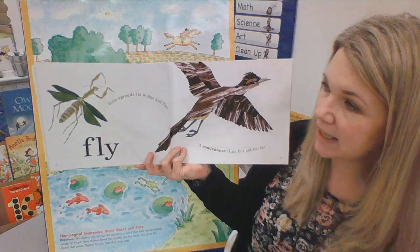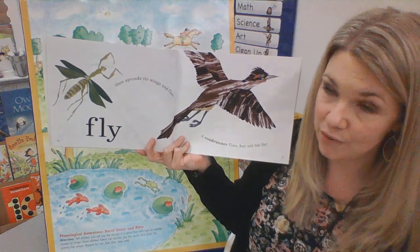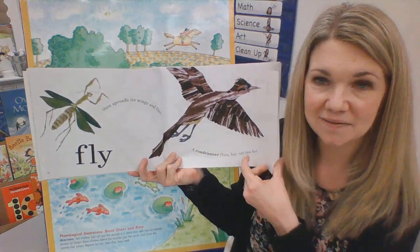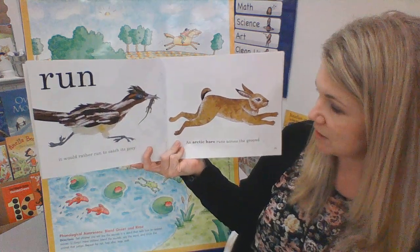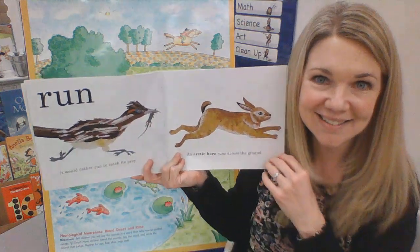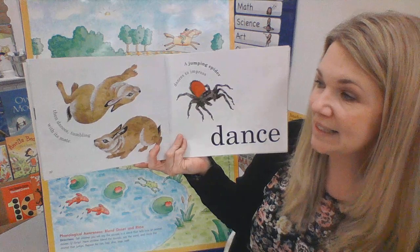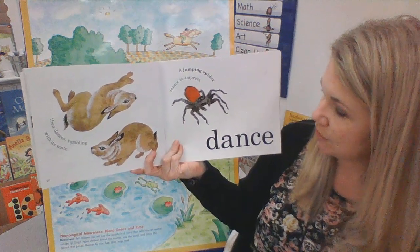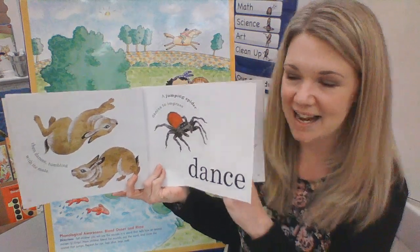Then it spreads its wings and flies. A roadrunner flies, but not too far. Can you pretend to fly? It would rather run to catch its prey. And an arctic hare runs across the ground. Can you run? Then dances tumbling with its mate. A jumping spider dances to impress. Can you dance? Nice moves.